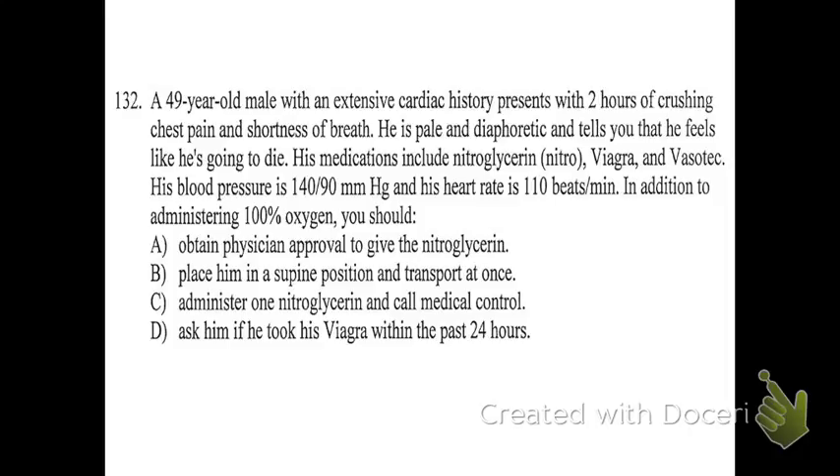The answer is D. Why would you not want to do A or C yet? If he is prescribed Viagra, you know that Viagra is a contraindication. That window of time is 24 hours. We had a question earlier in this review where it had a 72-hour window — that one's not correct. 24 hours is the appropriate window. Viagra and any other nitrate-containing medications used for this similar process — Viagra is the main one. Cialis is 72 hours, so it will depend, but for Viagra specifically it's 24.